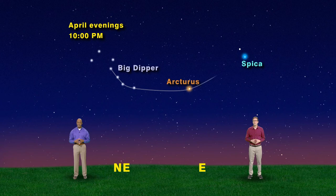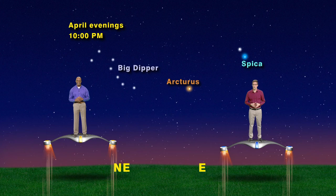This arc to Arcturus and spike to Spica trick works every spring. But this year, we have something extra. There's also a really, really bright light in the mix that should distract you. It's way brighter than Spica and is actually a planet, but which one is it? Let's fly up there to get a closer look. Wow, that is one bright star — or I mean, planet.